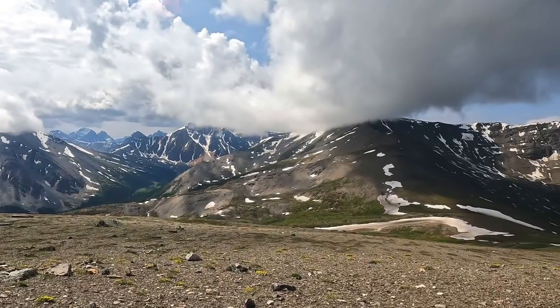Where are we at, Robin? We made it to the summit of Whistler Mountain — the summit of Whistler Mountain, outside of Jasper. It was up 1,500 feet in less than a mile, so pretty steep.